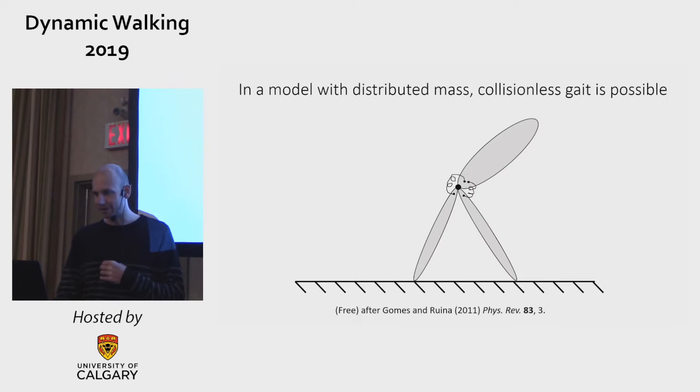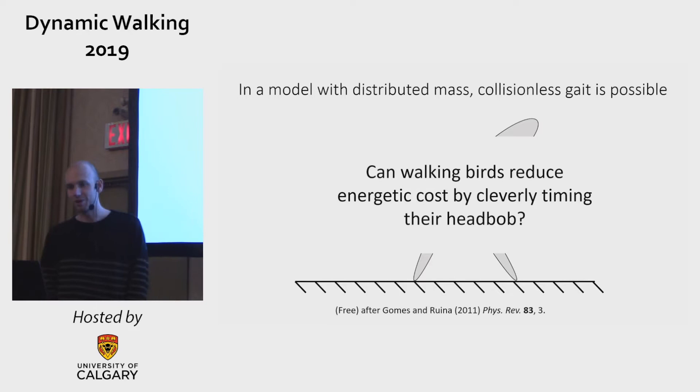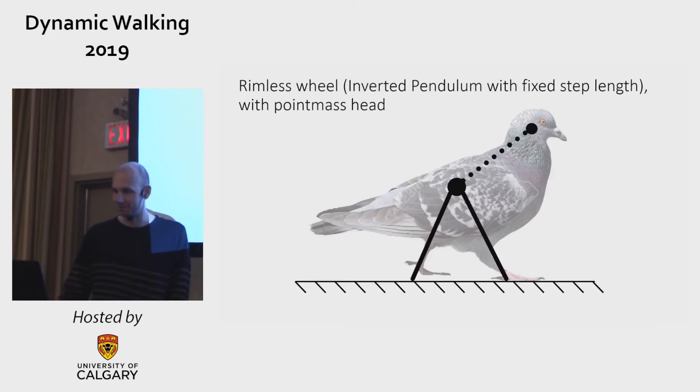Andy Ruina and Gomes took that idea a step further and showed that in a model with distributed mass, it's even possible to have a completely collisionless gait, even when going on level ground. So the question is: can walking birds reduce their energetic cost by cleverly timing their head bob, as inspired by Gomes and Ruina?